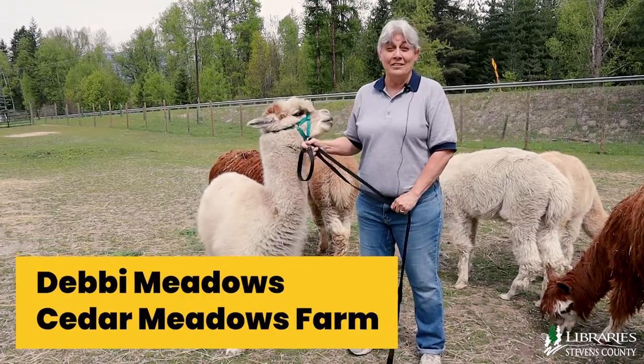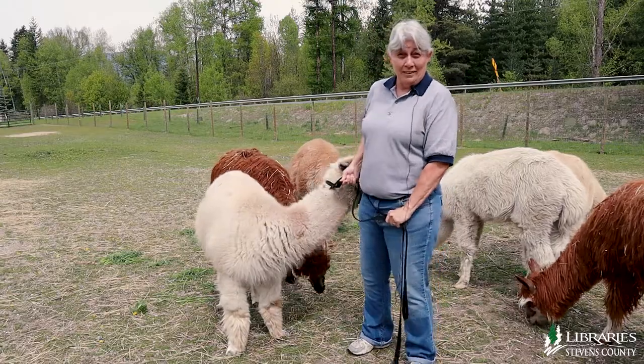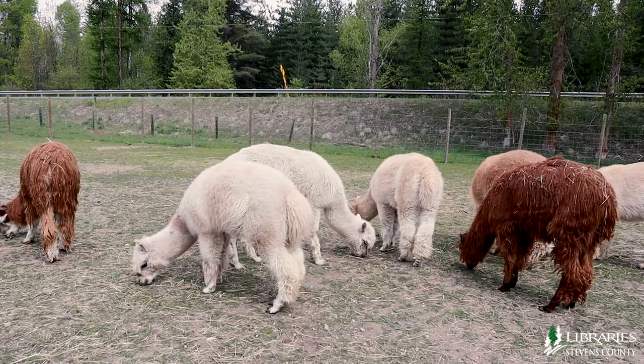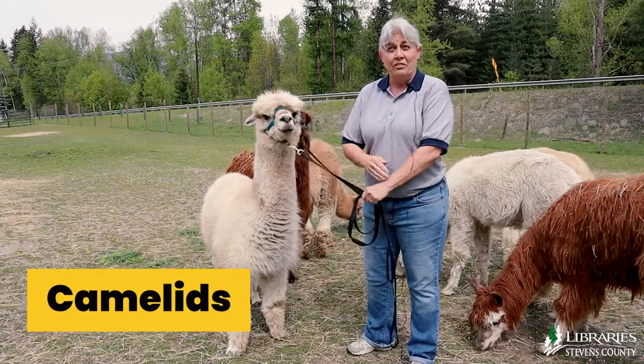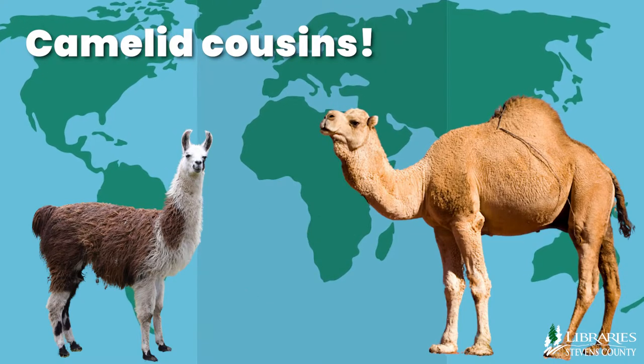Hi, my name is Debbie Meadows. I live here at Cedar Meadows Farm and I have alpacas. These guys are really cute and they're furry. They are called Camelids. They're cousins to llamas and camels, obviously much smaller.